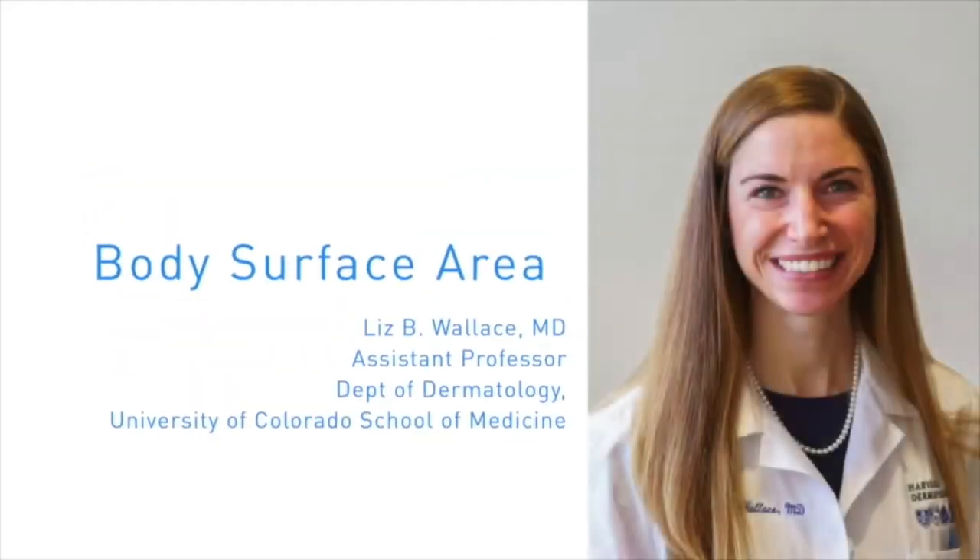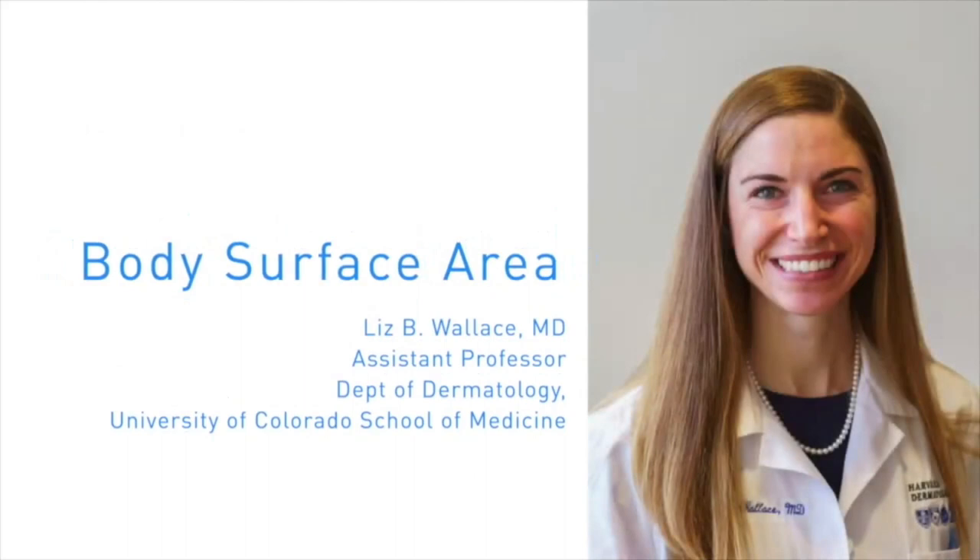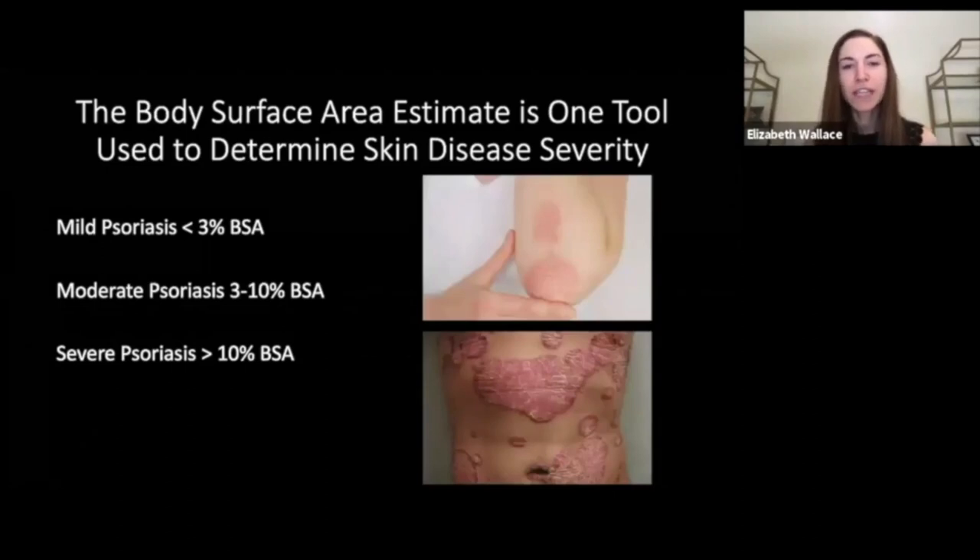Hello, my name is Liz Wallace. I'm an assistant professor of dermatology at the University of Colorado School of Medicine. In this module I'm going to be discussing body surface area. Body surface area is the total surface area of the body. In dermatology, we measure the amount of skin surface area affected by a particular skin condition. Body surface area is one tool used to estimate skin disease severity in psoriasis: mild psoriasis is less than 3% BSA involvement, moderate is 3-10%, and severe is more than 10%.